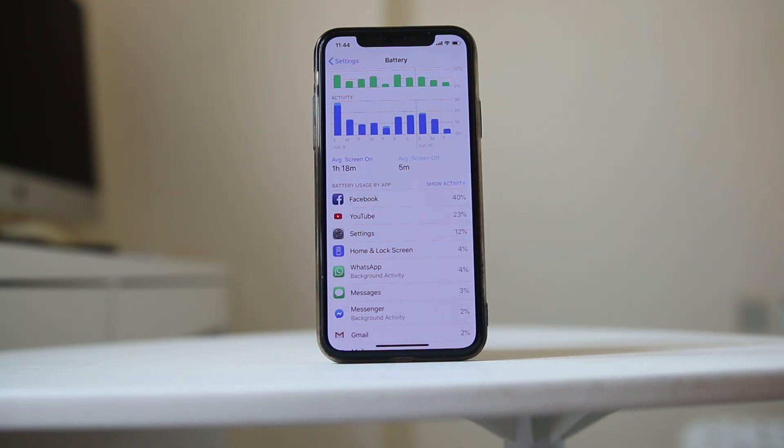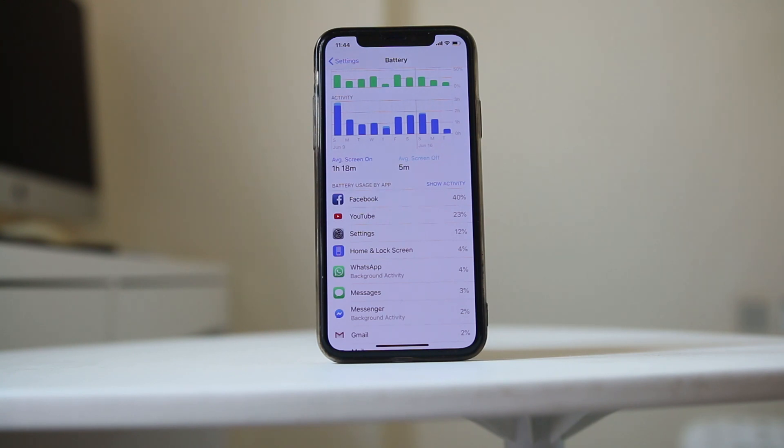If you see any app in that list that you don't need, you can uninstall those applications as well. Also, if you are using video calling apps such as Skype, they use a lot of power from your iPhone battery. So use the video calling feature only when necessary, and opt for audio calling to preserve the battery.